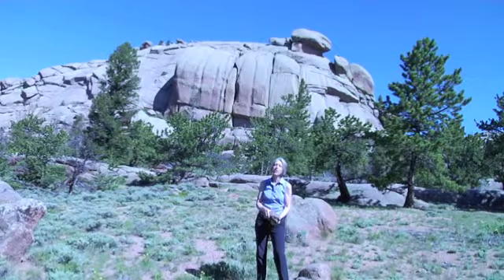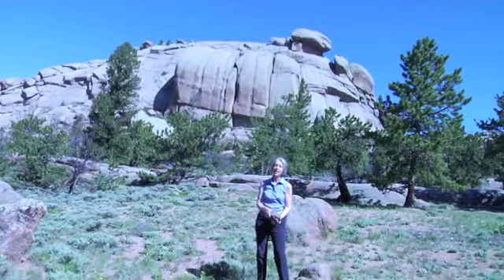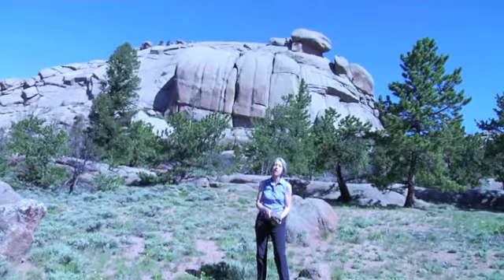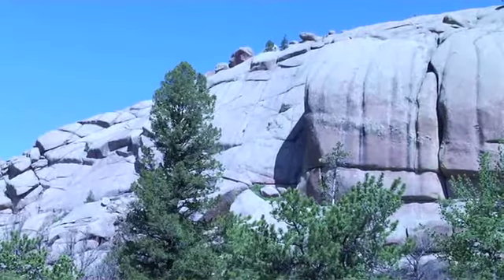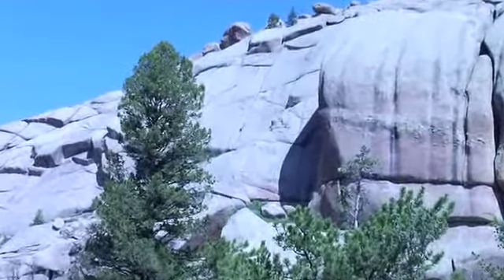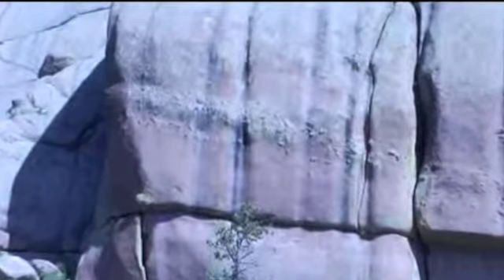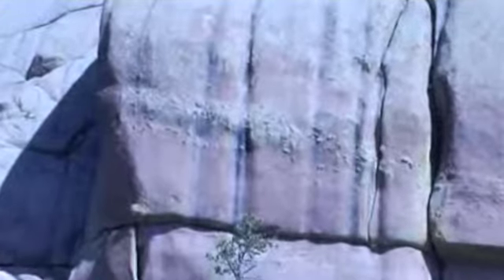We're now standing in front of Turtle Rock, which is in the center of the Vitavu area. And you can see behind me a band of bumps — remnants of a dark basaltic magma that was injected into the granite magma chamber. When it came in, it turned into blobs, kind of like the blobs in a lava lamp.